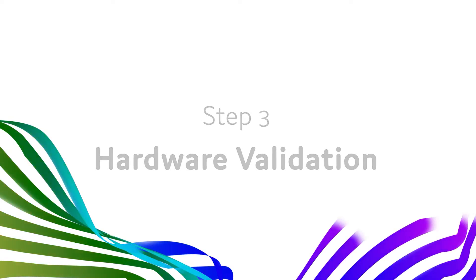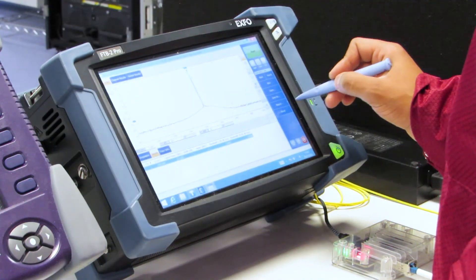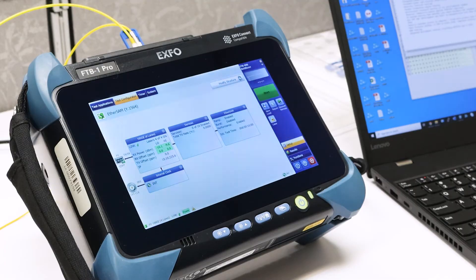First, we use our EXPO test devices to do a hardware validation, checking that maximum data rates are achieved and ensuring that we meet bit error rate standards.